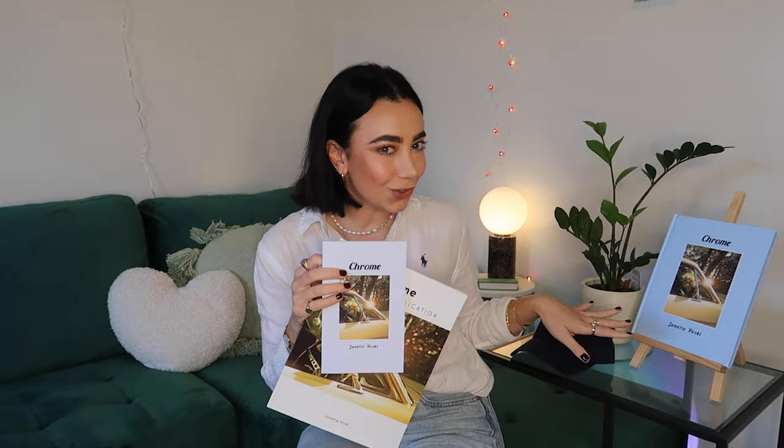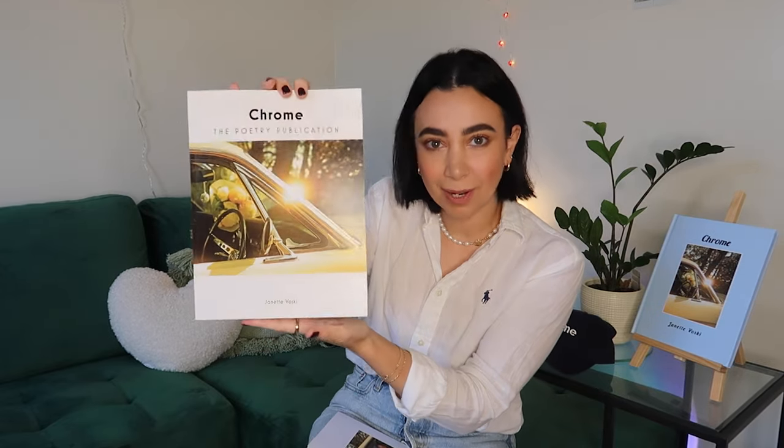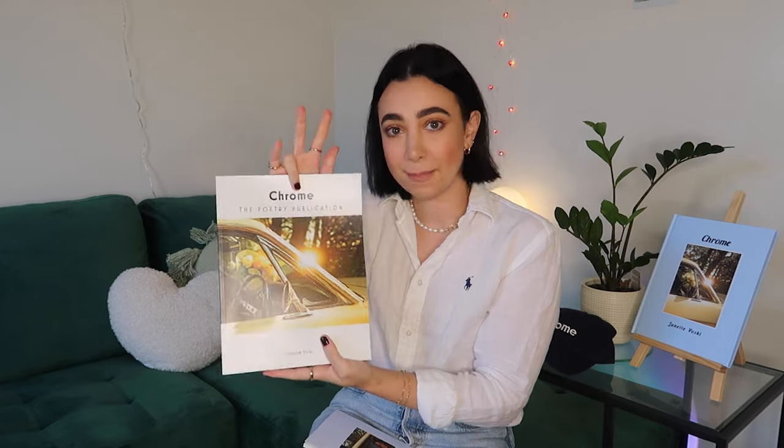This is version 1, my paperback. This is version 2, the coffee table book, which is a hardcover. And there's also an ebook, which is version 3. But this is version 4, which is a poetry publication, similar to a magazine.